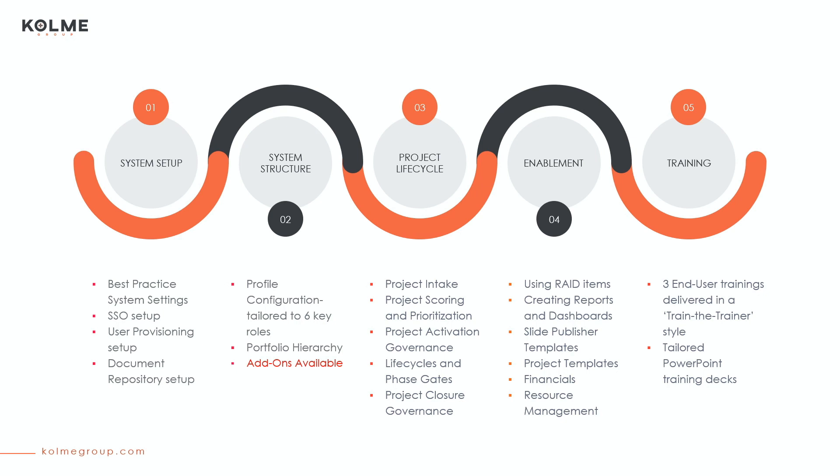We also have add-ons available for tracking OKRs, lessons learned, and additional financial functionality.